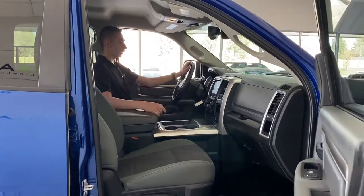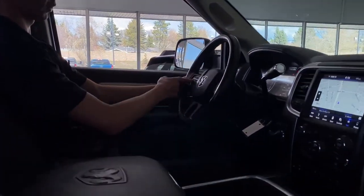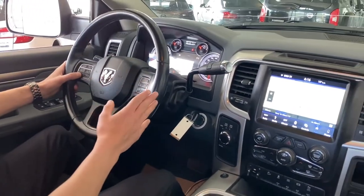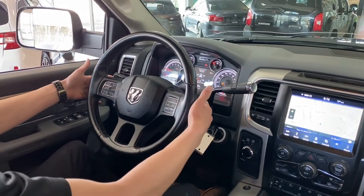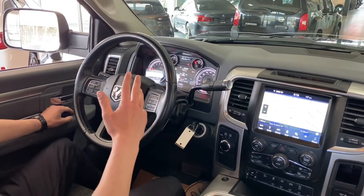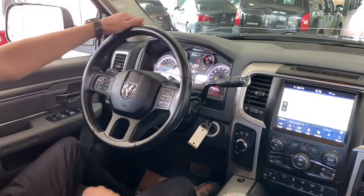Moving on inside, you've got the nice leather-wrapped steering wheel, your voice recognition controls as well as the toggles for the seven-inch display up top which shows all the vehicle information — your settings, fuel economy, all the fun stuff. Behind that you have your audio controls and cruise control on this side. You also have power folding mirrors, which is super nice — all the heavy duty lineup has that option — as well as fog lights and automatic headlights.